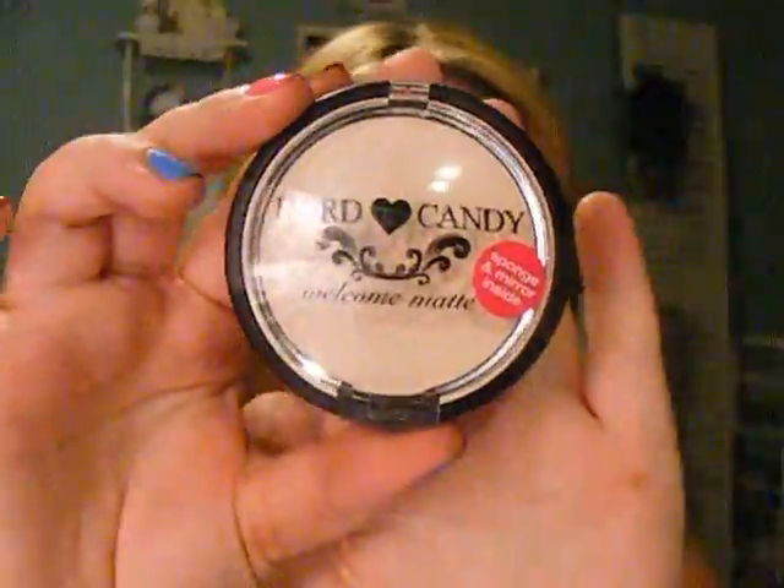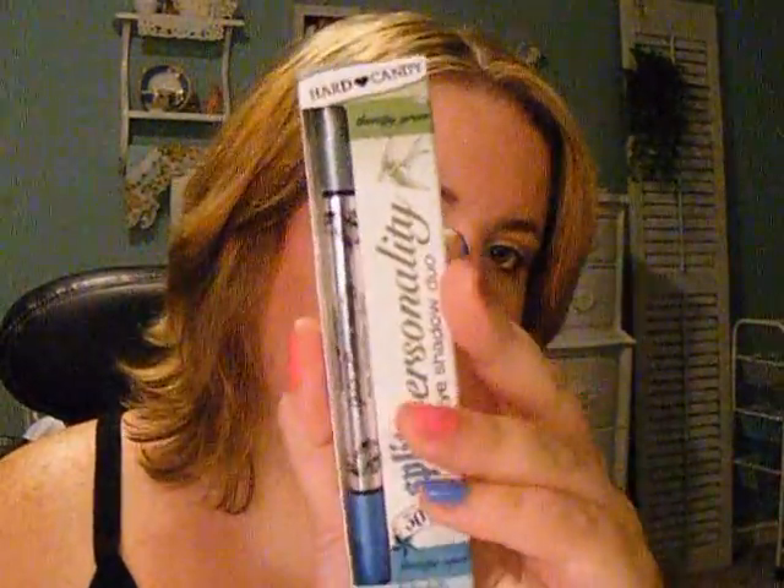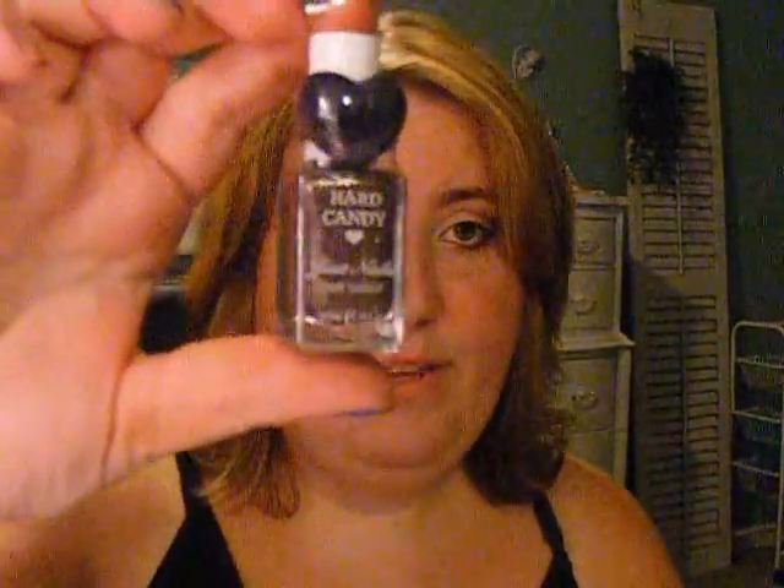The first is the Hard Candy Welcome Matte — it's a mattifying powder. Then there's the Split Personality Eyeshadow Duo, which is in Therapy Green and Therapy Aqua. And they also sent me one of their nail polishes in the shade Mr. Wrong.